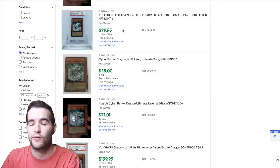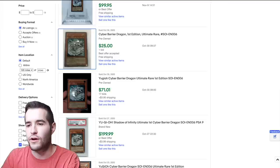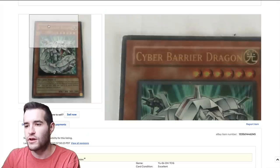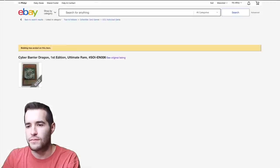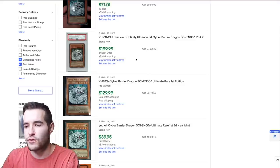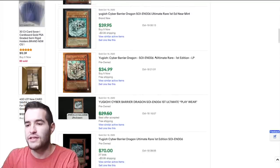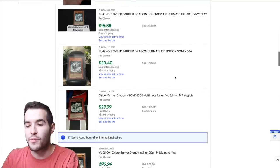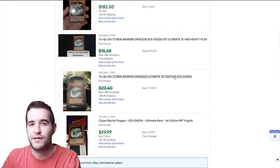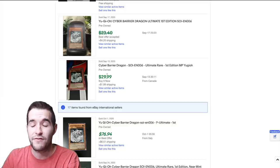You have to be careful — sometimes the sold price reflects an accepted offer through messages. There's a $25 one but the pictures are not good enough to assess condition. A PSA 9 supposedly sold for $200. Near mint sold for $40. Light play sold for $35 about a month ago, which is fairly recent. A lot of times you're not going to find an exact price and you have to guesstimate.